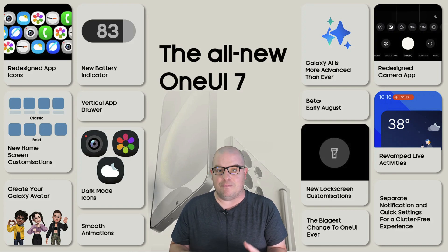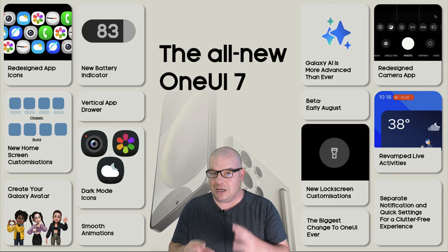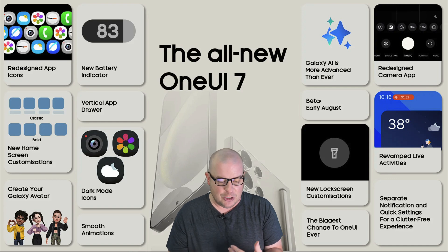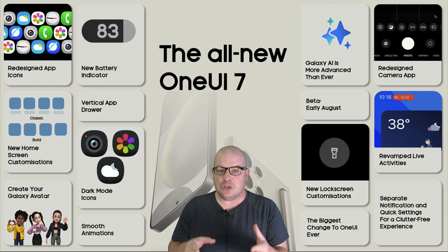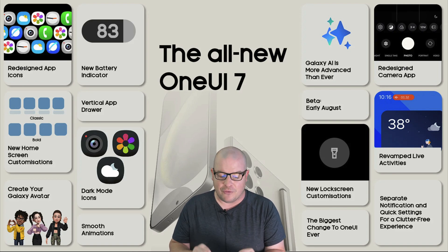Smooth animations is one of the big things about One UI 7 — meaning when you go in and out of an app, scrolling around, going in between things, it will feel a lot smoother. The animations will be a lot better. Now on the first beta try I've heard they're not so much, but it should be improved over time, and they're even indicating it right there.